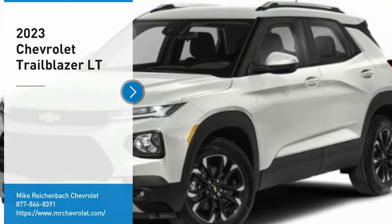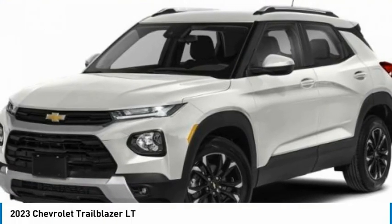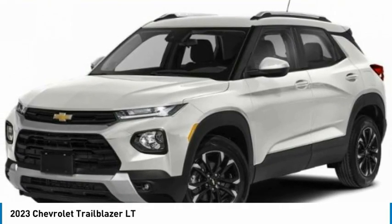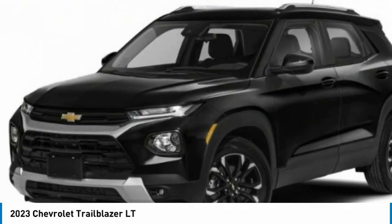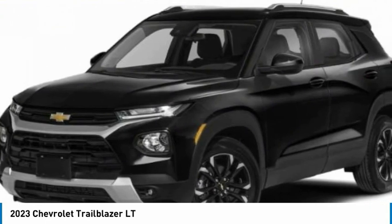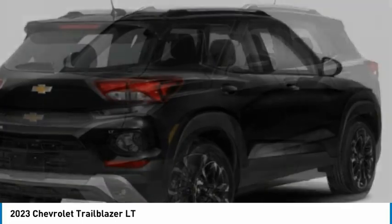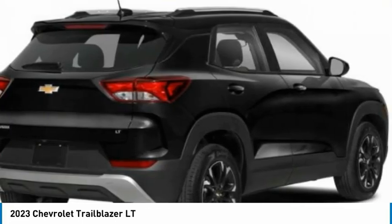Take a ride in the 2023 Trailblazer. The Chevrolet Trailblazer is a stylish crossover with plenty of upside on the inside as well. Safety, comfort, features, and style are all found in abundance with the Trailblazer. Here are some of this vehicle's great options.